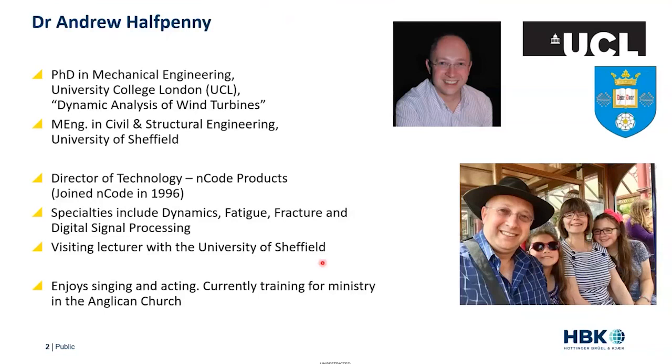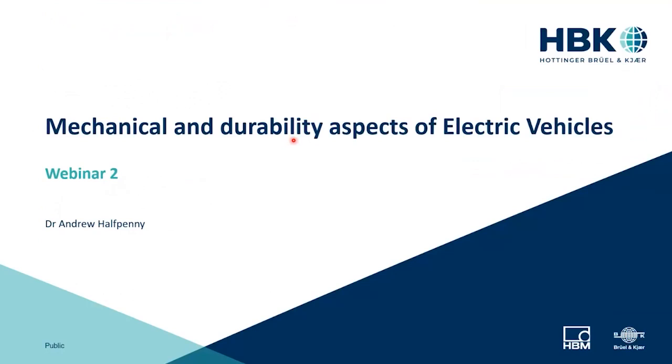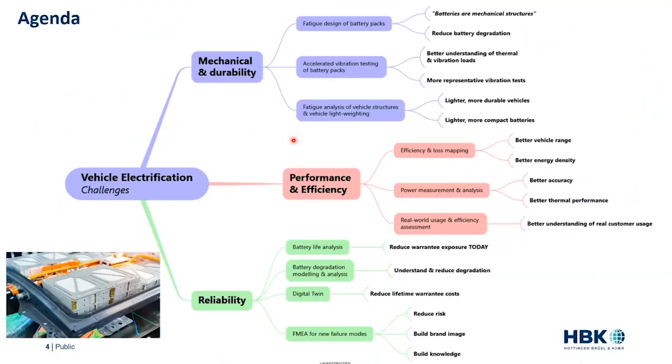Hello, everyone, and welcome back to this, my second lecture. So what we're going to talk about today is mechanical and durability aspects of electric vehicles. These three lectures are split into three: the mechanical and durability aspects, which we're looking at today; next Tuesday, we're going to look at performance and efficiency; and then next Thursday, on reliability aspects.